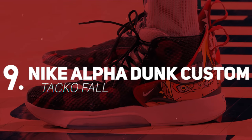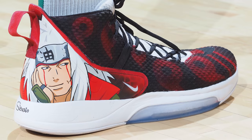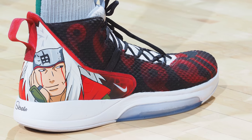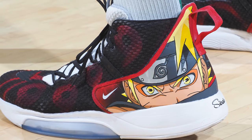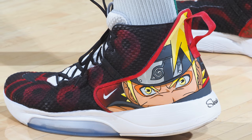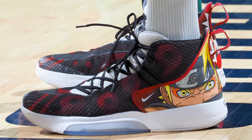Next up at number 9 we have Taco Fall with a custom colorway of the Alpha Dunk from Nike. Taco Fall is the latest NBA player to show off his love of classic anime characters with this custom colorway of the Nike Alpha Dunk that uses a Naruto theme across the entire silhouette, but the back heel panel is the real standout feature with amazing artwork done by Sairato. I'm not a Naruto fan but even I have to admit that these are pretty dope.